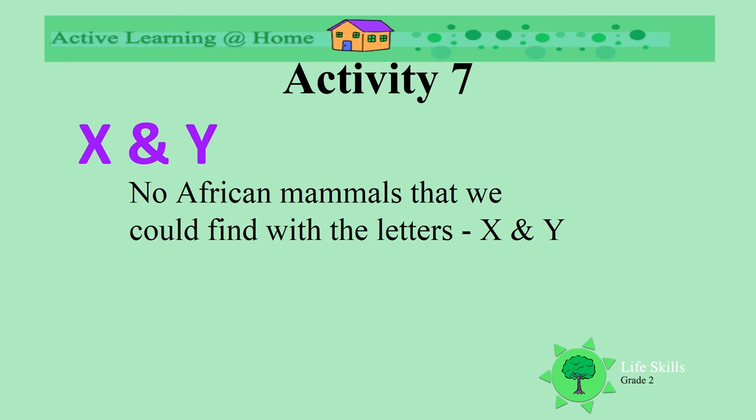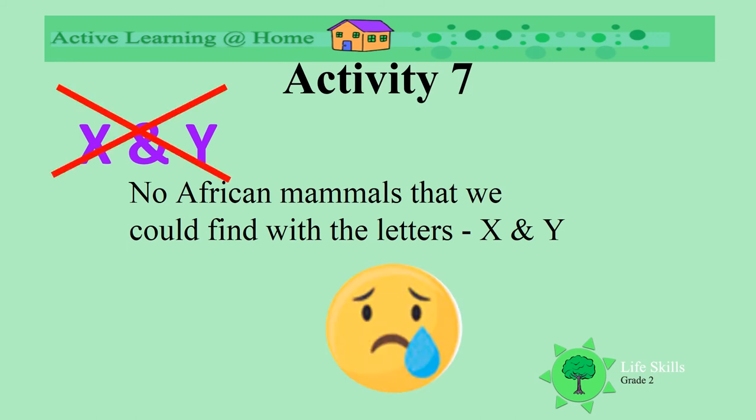We are now looking for the letters X and Y. Oh dear, again we can't find animals with X and Y that live on the land in our mammals.